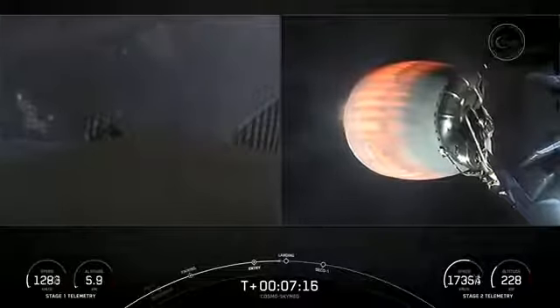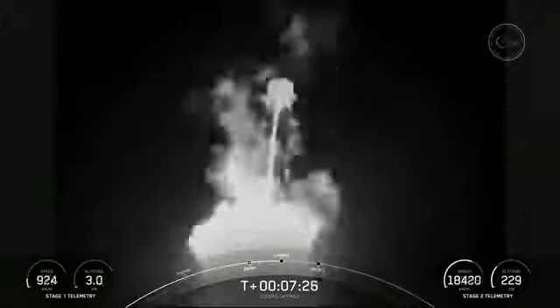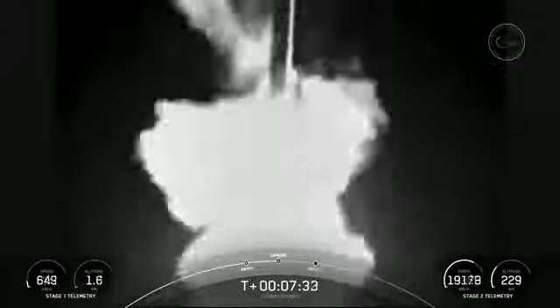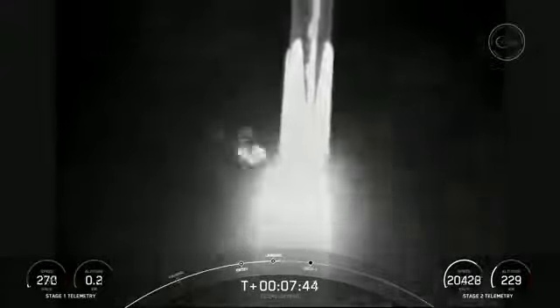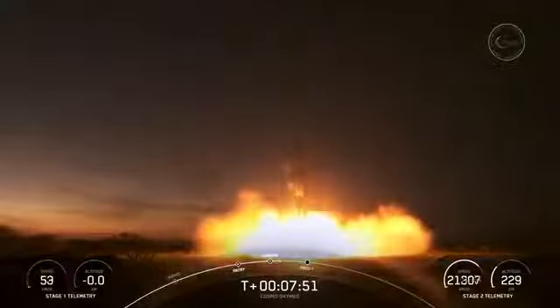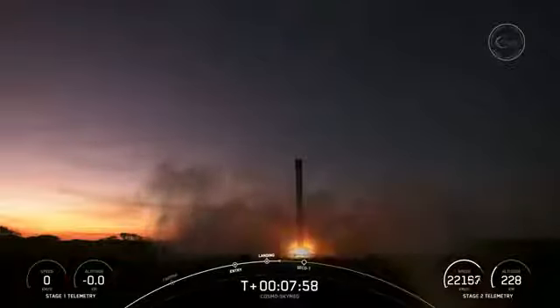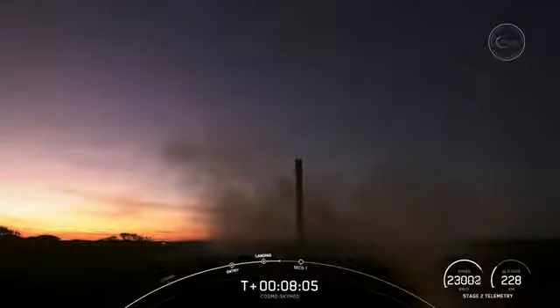Stage one transonic. Stage one landing burn. Incredible views of this landing burn of the first stage — see if we can touch down on Landing Zone 1 today. And what an incredible sight to see — we have touchdown of Falcon 9 at Landing Zone 1.